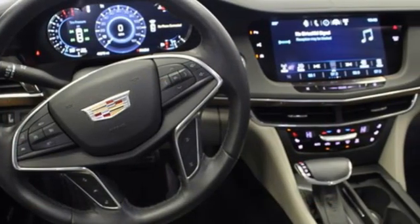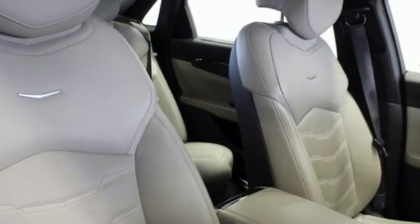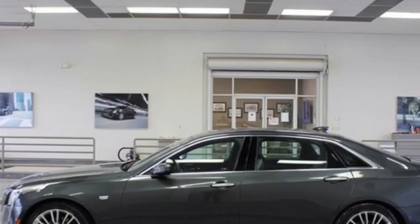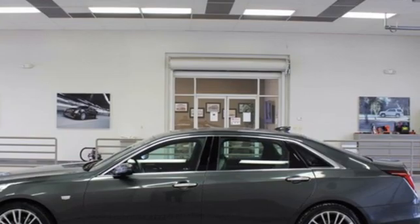Gas pressurized shocks. Automatic park assist 2. And V6 engine. The only thing better than owning a Cadillac is driving a Cadillac. Experience it for yourself today.